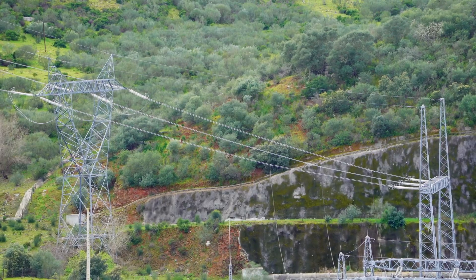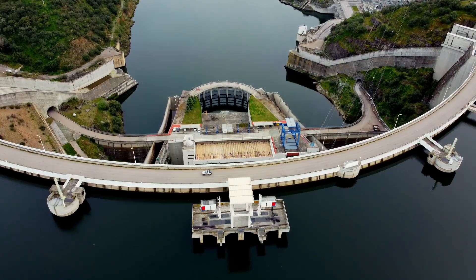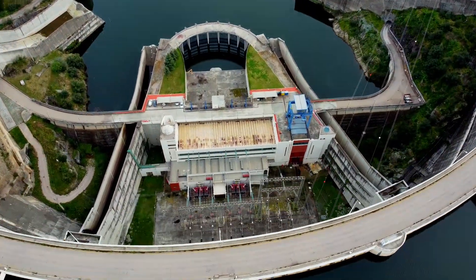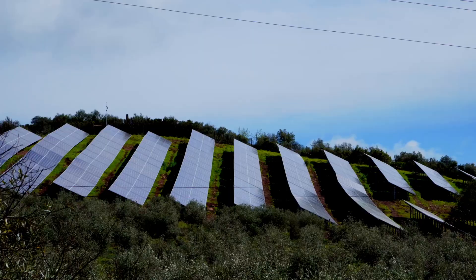A second major advantage: there's already a power connection here. The dam feeds electrical energy into the grid and naturally requires an adequate connection. This is not the case everywhere — usually these cables have to be laid when solar panels are installed in an open area. Everything's already in place here.